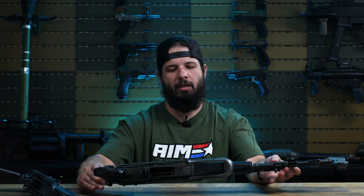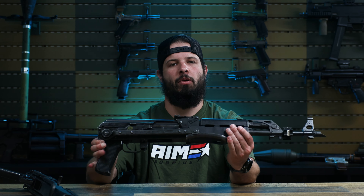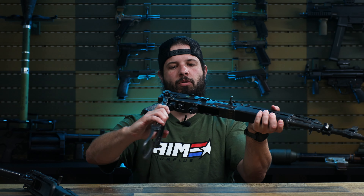Hey guys, Mt. Thames Surplus here. Got a pretty unique item here for you today. It's not too often that we get surplus AKs in, and even more rare for us to get some that were previously owned by the US military.